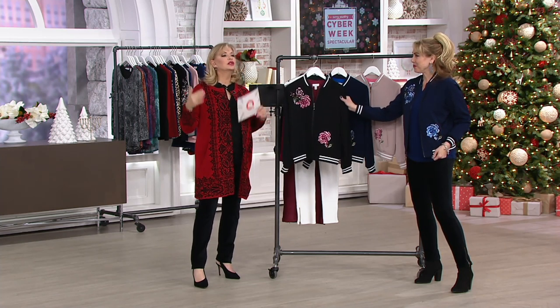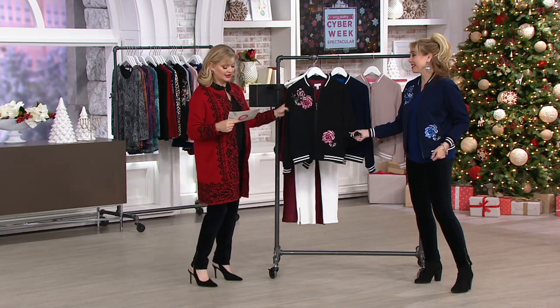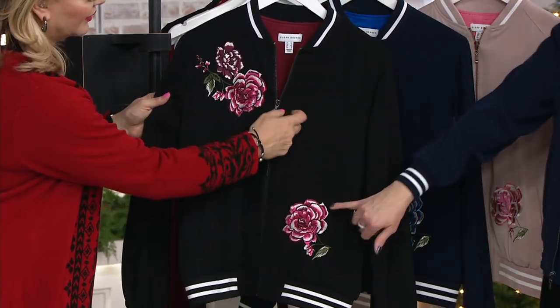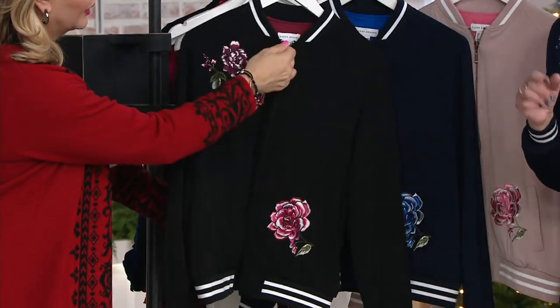The bomber jacket is here to stay, so find one that you love. I love this one — it's so pretty, it's comfortable, it's unique, it's gorgeous. And this is actual embroidery, not an applique. It's amazing.